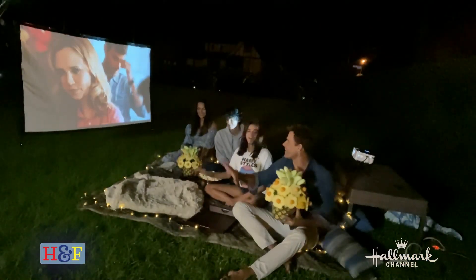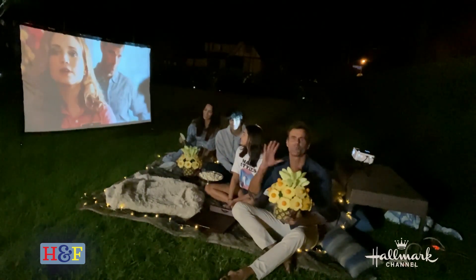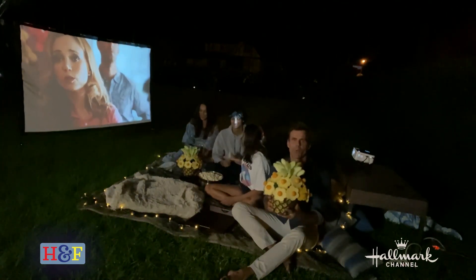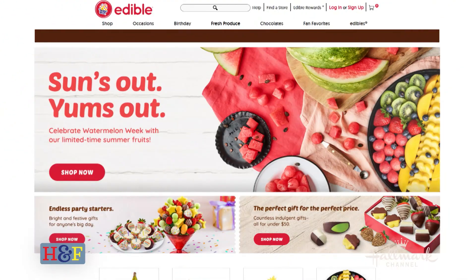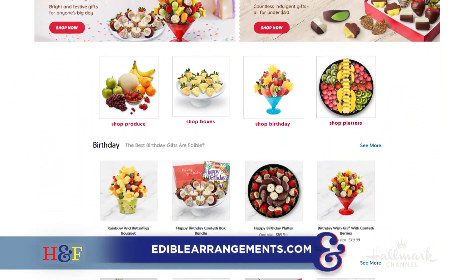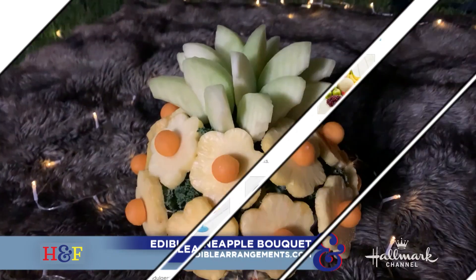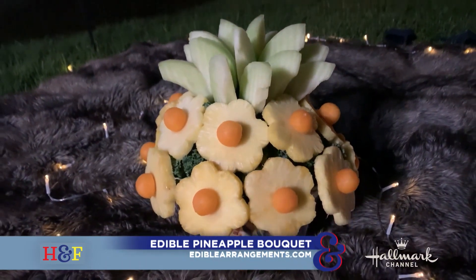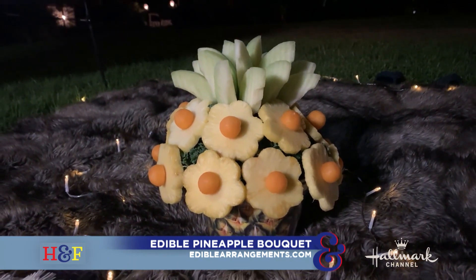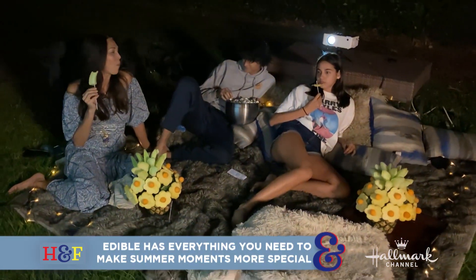We let it get a little bit dark, got the movie on — got our Hallmark movie on tonight. And I wanted to make tonight really, really special, so I ordered this delicious food arrangement from Edible. Edible is a company that is rooted in celebrating unforgettable moments, like this one. This is going to be a moment that we don't forget. And so I ordered this beautiful, delicious pineapple food arrangement — it came hand-delivered to the door right before the movie. Perfect timing. In fact, I got two of them, and you guys are digging into that one over there, which is fantastic.